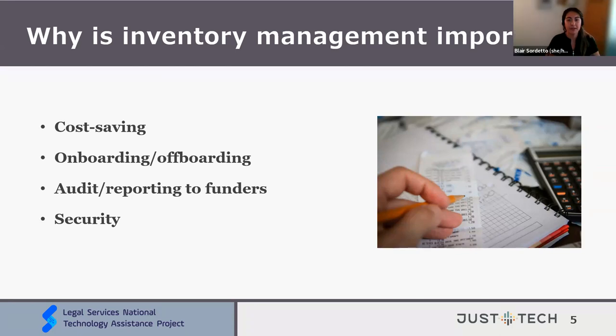Another reason inventory management is important is onboarding and offboarding staff. It's helpful to keep track of what inventory you have on hand for new hires — laptops, phones, headsets, that type of thing. Knowing who has what devices and where they are: does staff have it in hand, or does it live in an off-site office? And finally, knowing what needs to be returned when someone leaves the organization. When you have an accurate inventory, you're also able to better plan for unique accommodations like standing desks or special software someone needs on their computer.